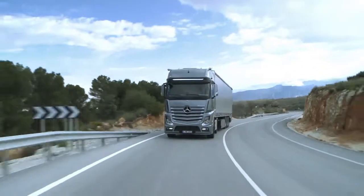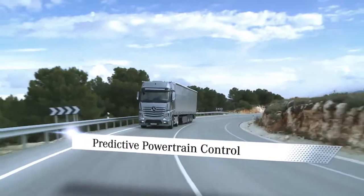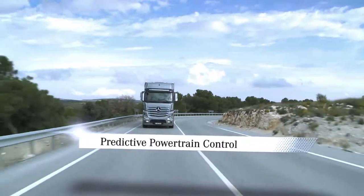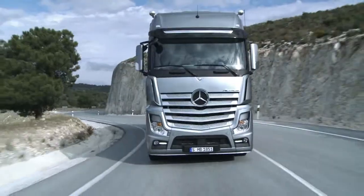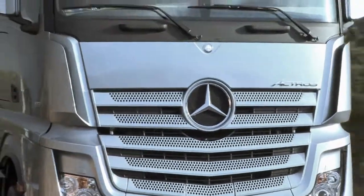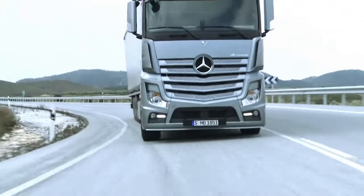The new dimension of foresight: predictive powertrain control. The new predictive powertrain control system, abbreviated to PPC, is able to cut fuel consumption by up to 3%, and now makes the new ACTROS even more economical.